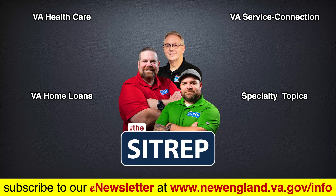If you have questions about your VA benefits, the SitRep has the answers. Visit any of our four YouTube playlists that specifically cover VA healthcare, VA disability, VA home loans, and specialty topics. Choose from any of our playlists and connect with the benefits you've earned and deserve.